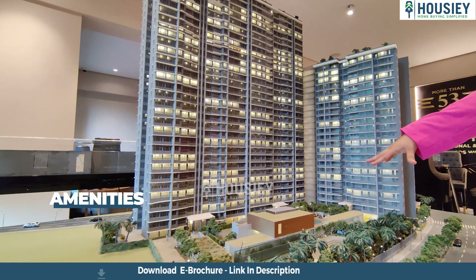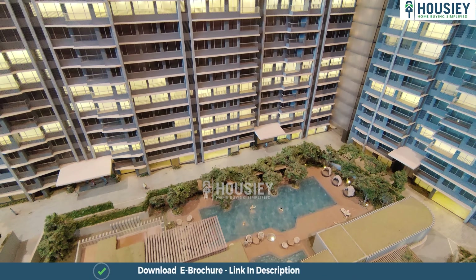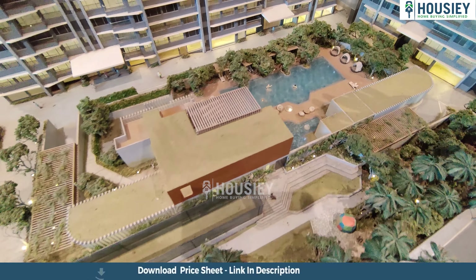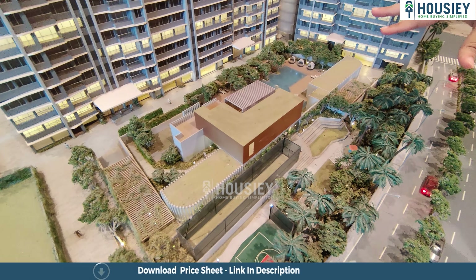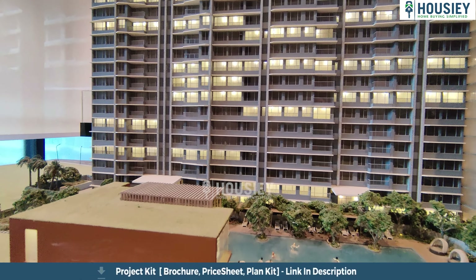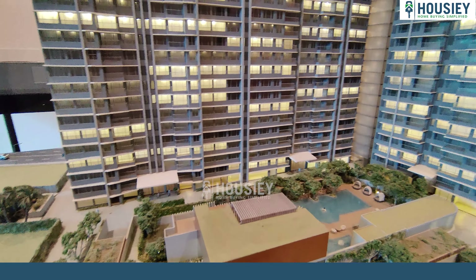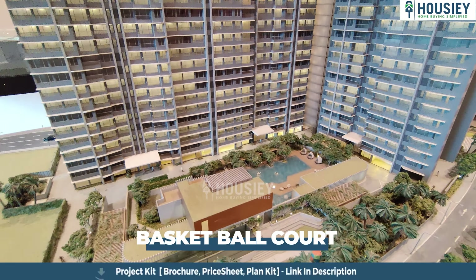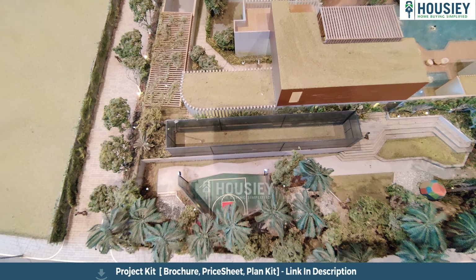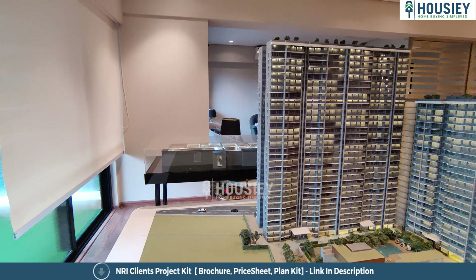These are going to be the amenities. In the center you can see a swimming pool, a kids' swimming pool, a gymnasium, salon and spa, a banquet hall that also includes a clubhouse. You also get a cricket turf, a half basketball court, a kids' play area, a jogging track, and a senior citizen area.